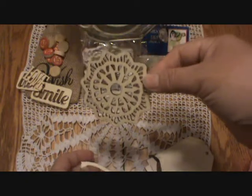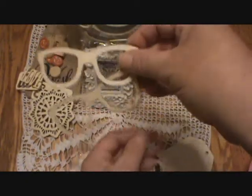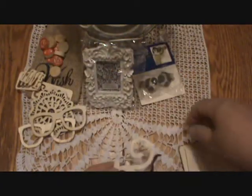This is a pretty sunburst. Thank you, Deb. Oh, look at the cute glasses. I didn't have anything like this. That's cute. I love that. Thank you.